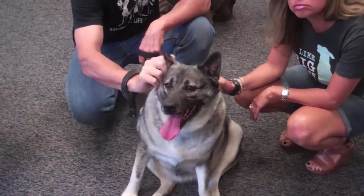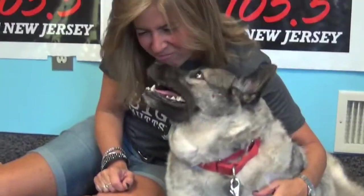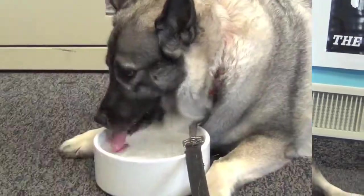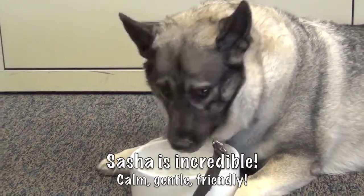Gorgeous Sasha is a new arrival to the Randolph Animal Pound. Sasha was surrendered for no fault of her own — her family lost their home and had to relocate somewhere pets are not allowed. Sasha is a perfect example of how you can find a purebred dog in your local dog pound or rescue. She's a four-year-old Norwegian Elk Hound, purchased from a local pet store, and has been in the same home since she was a puppy.